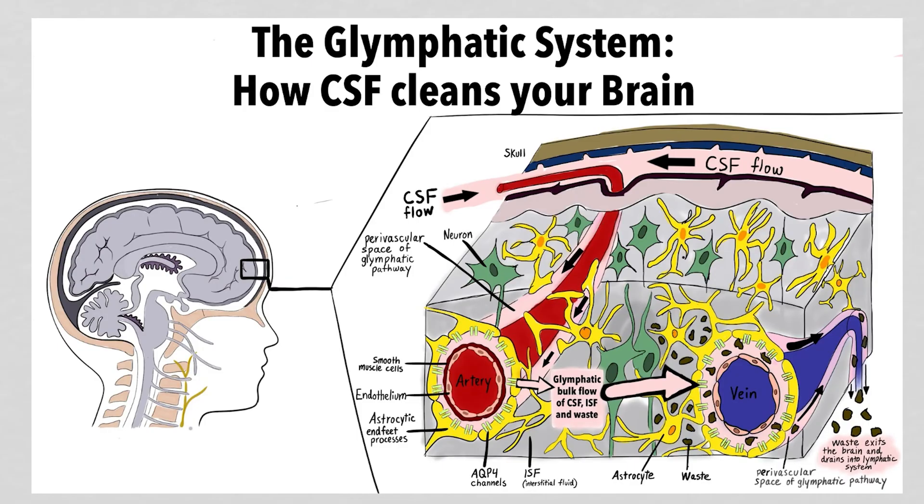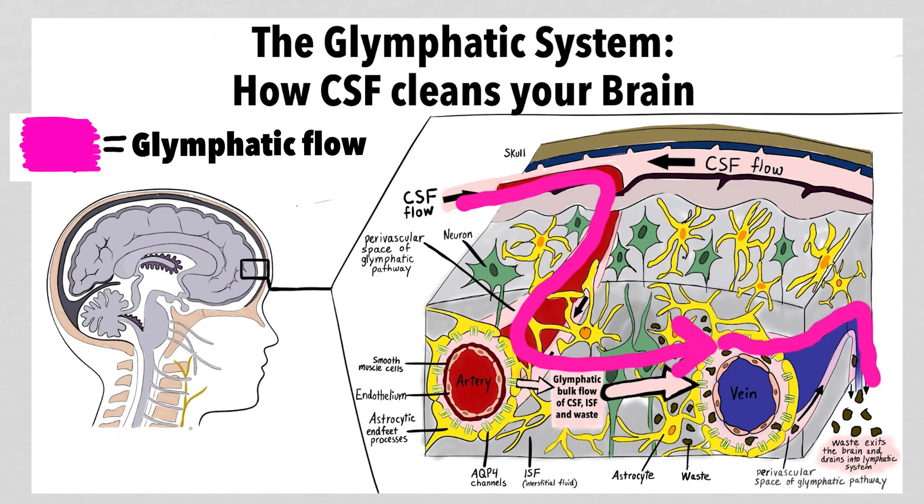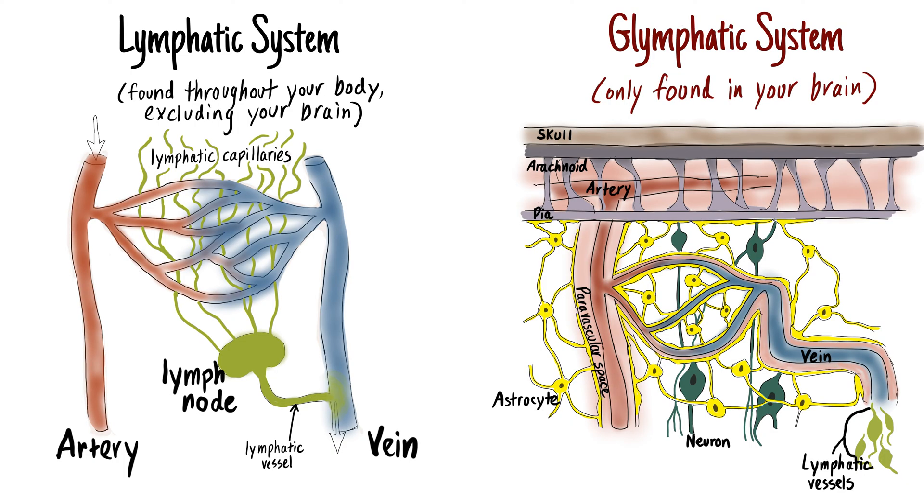CSF also travels along small brain arteries and then washes through brain tissue to clear waste products, which then drain back into channels that run along veins in your brain. From here, the waste-laden CSF drains into lymphatic vessels and is finally eliminated from your body by the liver or the kidneys. This is known as the glymphatic system and is your brain's equivalent to the lymphatic system, which works to clear waste in the rest of your body.